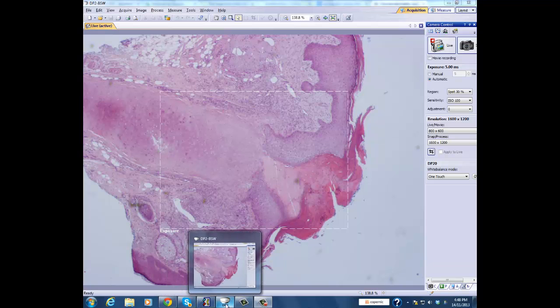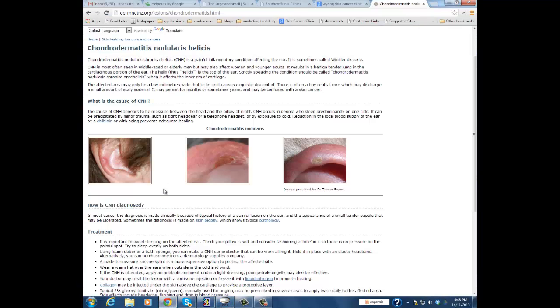Chondrodermatitis nodularis helicus chronicus is a chronic condition characterized by ulceration or nodularity of the ear, probably on the pressure area. It's pressure from sleeping, and there's a background of solar damage, and you actually get quite a painful, crusty lesion that's worse at night. It can be difficult to treat.